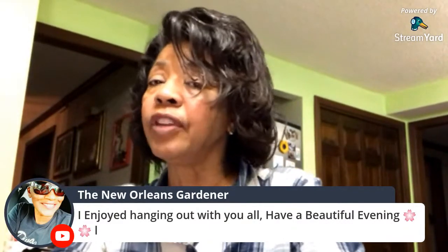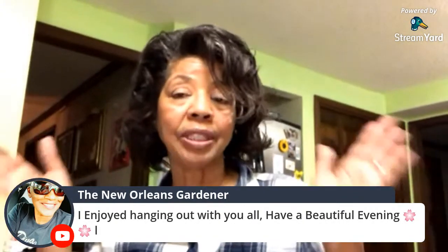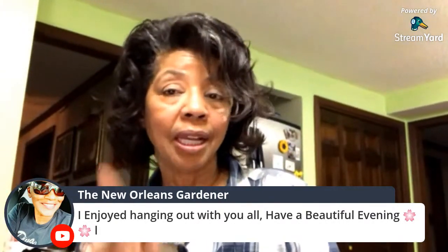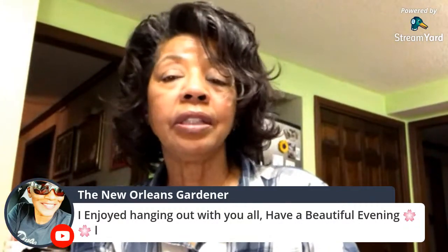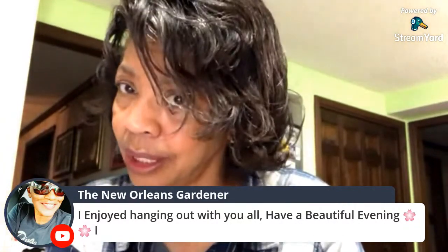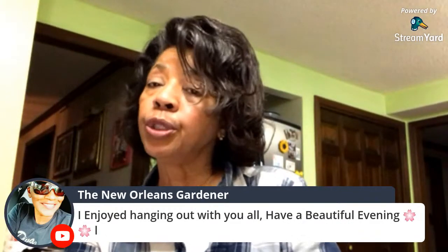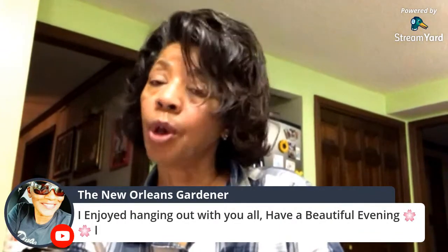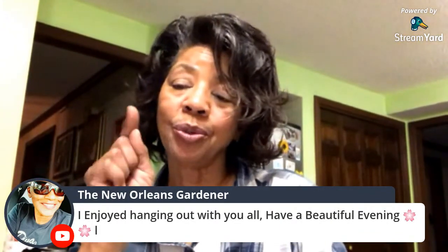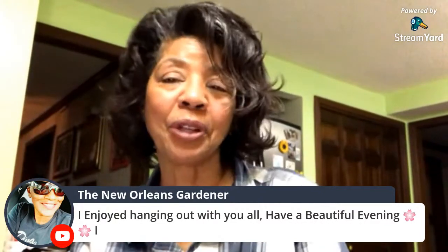Unless you guys have any more pressing questions, I'm going to let you go. In the meantime, this is Denise Jordan saying you're not done yet — click on the link in the description box below and check out the video I'm going to post regarding what to do if you're caring for someone who is sick with COVID-19. I will see you next time. Thank you guys so much for hanging out with me tonight — I appreciate it.